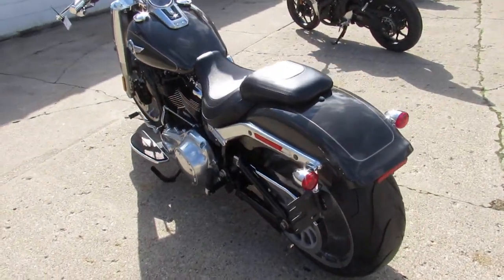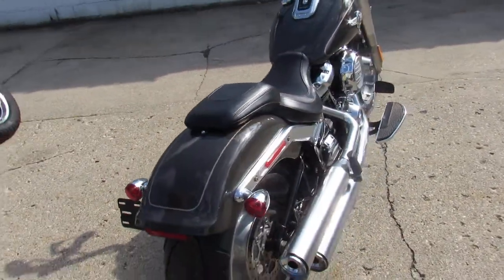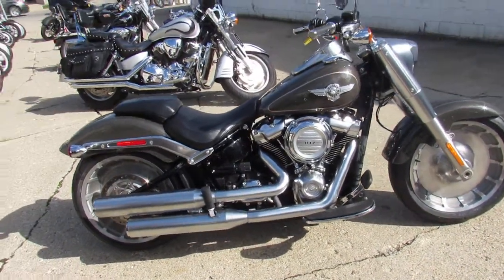Why buy new? You can save thousands on this 18 Fatboy. We've got guaranteed financing, leasing programs, layaway programs. Your trades are always welcome so give us a call and we'll get it done. 810-648-9500.